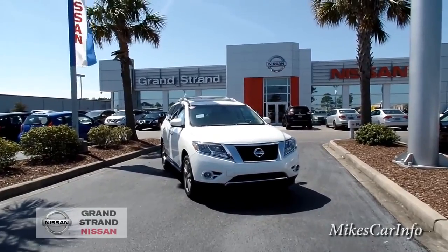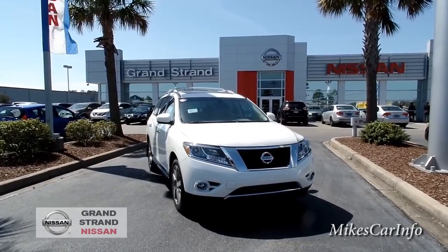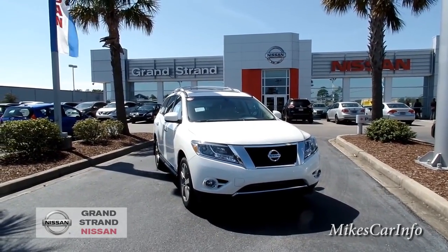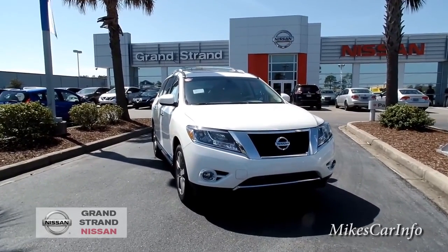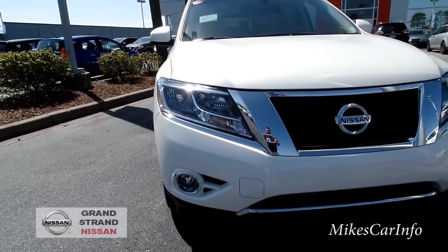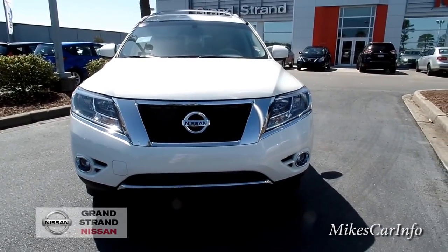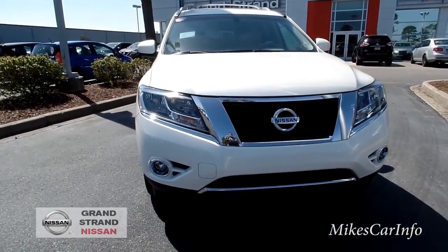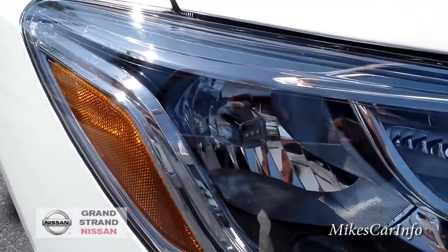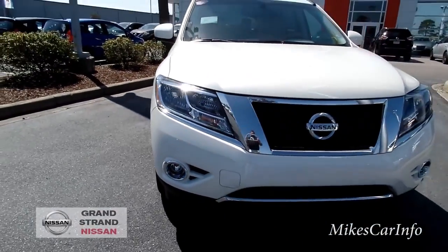If you have any experience with one of these, let me know — if you've gone on a trip with it or anything like that. I'm impressed with it. So let's check it out. Up front, there are no projector headlights on this one — I'm not sure if they're halogens or what kind of headlights these are. I was surprised it doesn't show on the window sticker, but they do have fog lights as well.